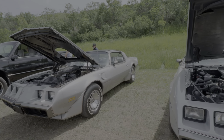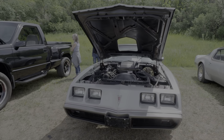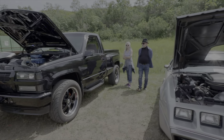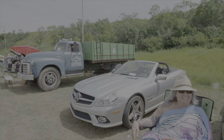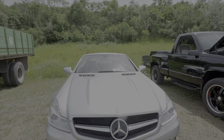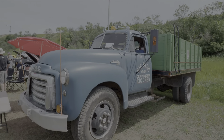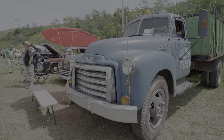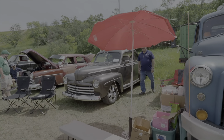These are two anniversary Trans Ams — one's an automatic and one's a four-speed car. The same guy owns both of these cars. And here's a Mercedes convertible.